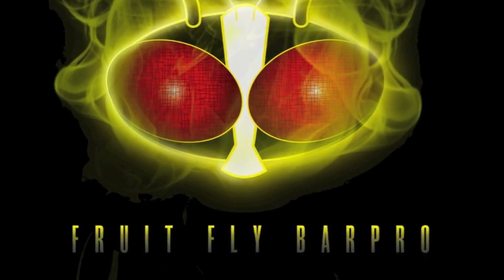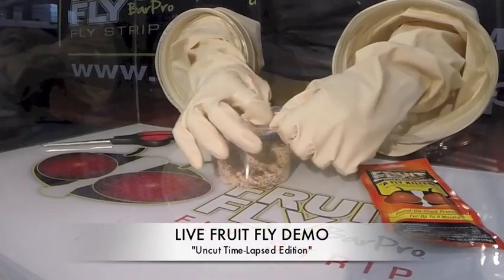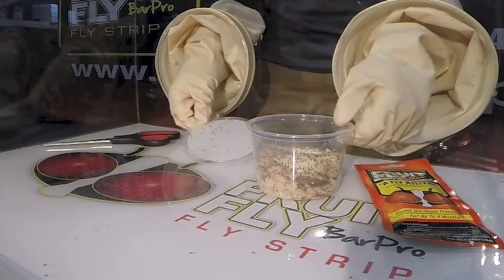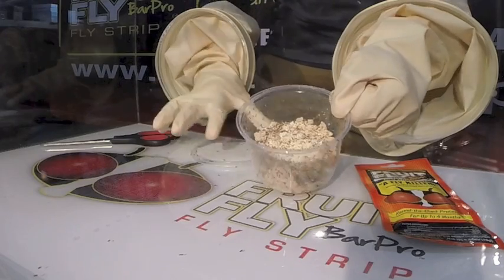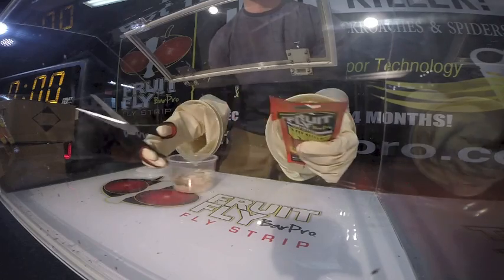FruitFly Bar Pro, the revolutionary answer to customer-friendly insect control in the food service industry. We have traveled the country tirelessly, demonstrating this product's unique abilities that you will see in this time-lapse video, utilizing live fruit flies in a controlled contained unit.